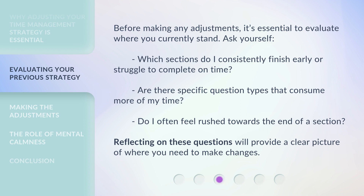Before making any adjustments, it's essential to evaluate where you currently stand. Ask yourself: which sections do I consistently finish early or struggle to complete on time? Are there specific question types that consume more of my time? Do I often feel rushed towards the end of a section? Reflecting on these questions will provide a clear picture of where you need to make changes.